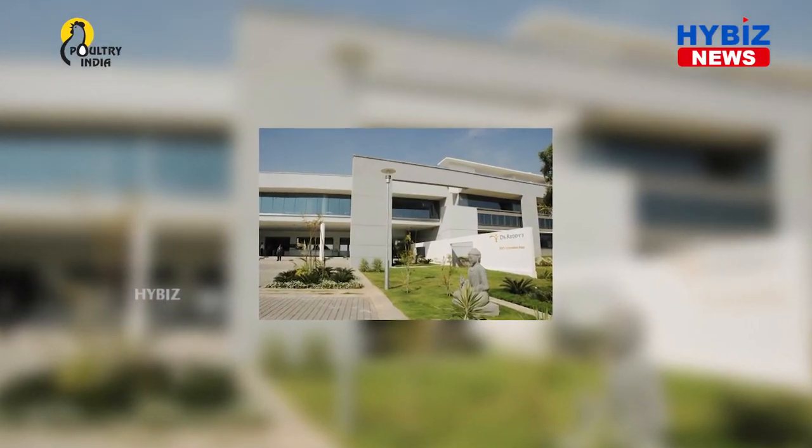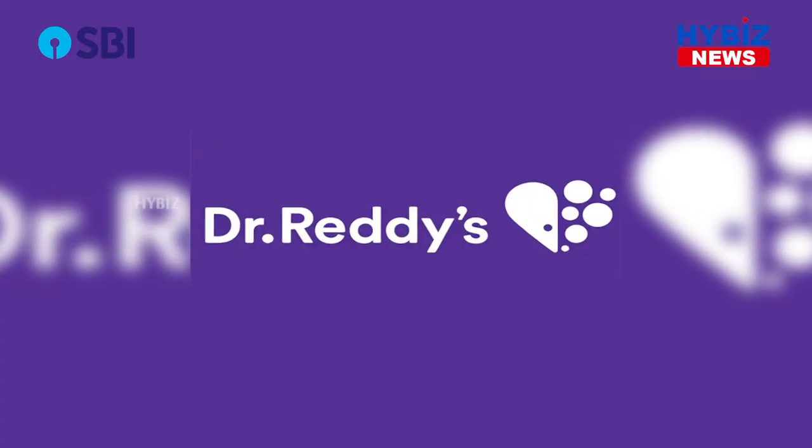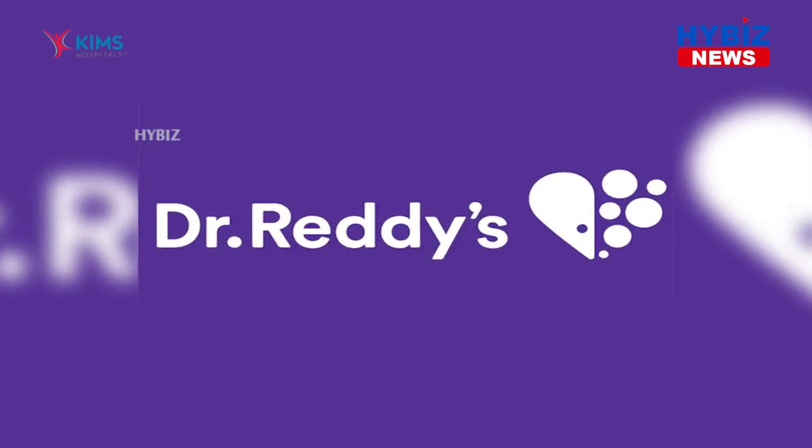generic biosimilars and differentiated formulations. The major therapeutic areas of focus are gastrointestinal, cardiovascular, diabetology, oncology, pain management and dermatology. Dr. Reddy operates in markets across the globe.